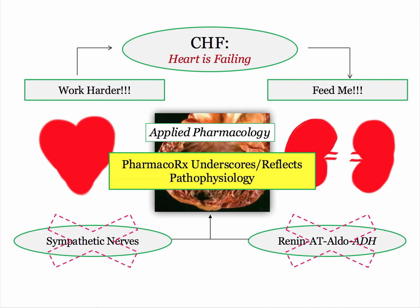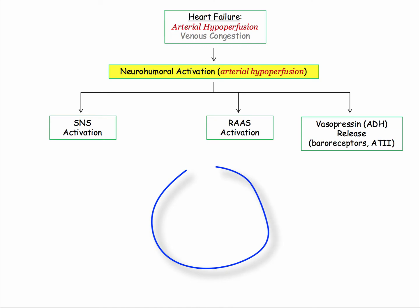Drugs that attenuate the sympathetic nervous system demands on the failing heart and those that dampen the counterproductive and self-serving needs of the kidney are easy targets for the NBME, as you shall see. So let's build the algorithm.